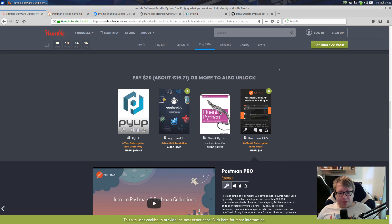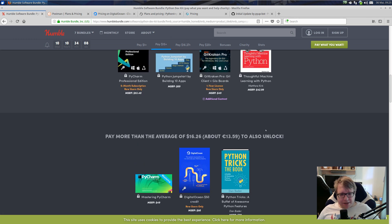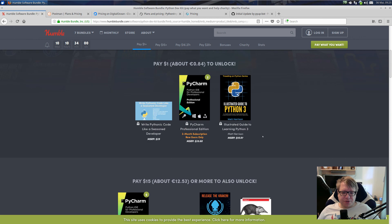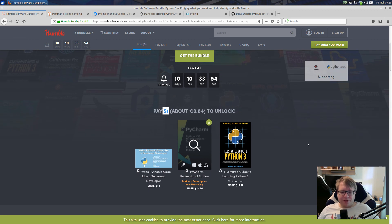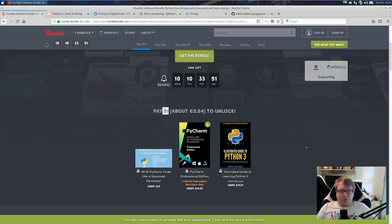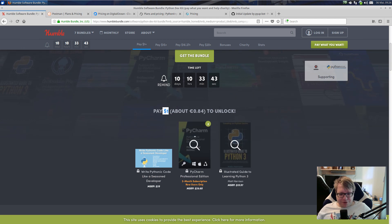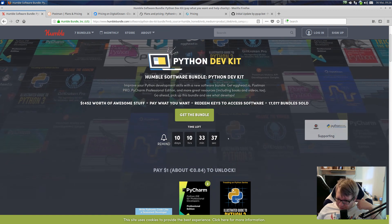If you're just wanting to try out some things and you're not sure about DigitalOcean, and maybe you need PyCharm but the Community Edition is fine, and you don't care about the books — then just use the smallest tier for $1. You get a two-month subscription to PyCharm Professional, which should be enough time to try it out compared to the Community Edition. Although, you do have a 30-day trial with PyCharm Professional anyway. It's 10 days left, so May 16th.